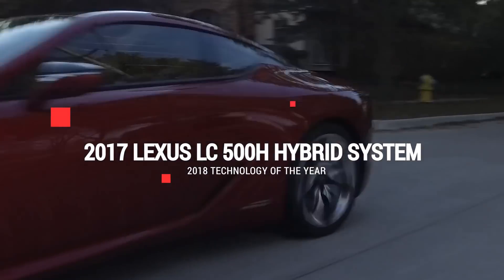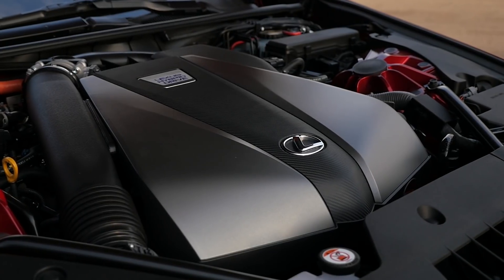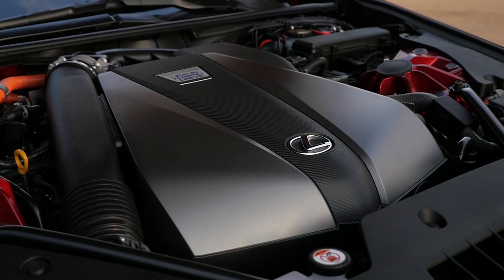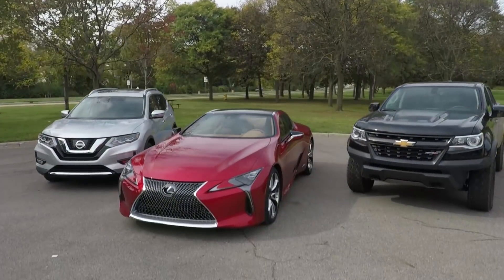The Lexus LC500H wins the 2018 Technology of the Year for its clever execution of hybrid technology to generate performance and efficiency. It gives the gorgeous LC500H a sophisticated edge over other sports cars. Here's why.